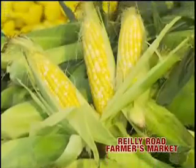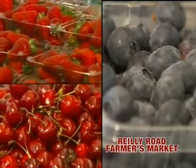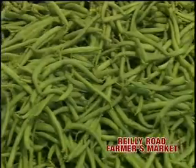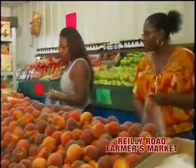Sweet yellow, white, and bicolored corn, summer sweet berries and cherries, cantaloupes, seedless watermelons, and honeydew. All of your warm weather favorites are arriving daily.